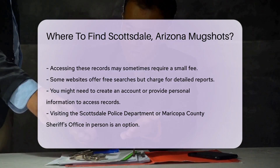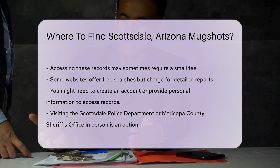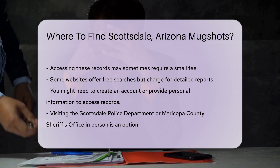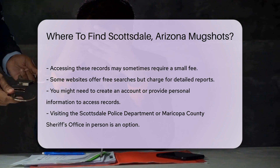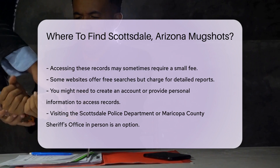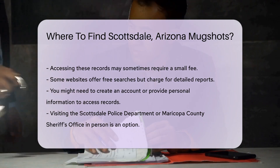Some websites offer free searches but charge for detailed reports. You might also need to create an account or provide some personal information to access the records. Always read the terms and conditions before proceeding. If you prefer to visit in person, you can go to the Scottsdale Police Department or the Maricopa County Sheriff's Office.